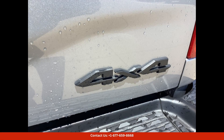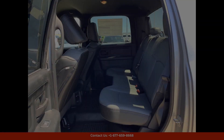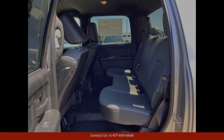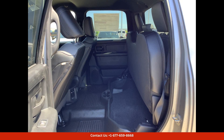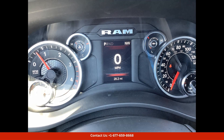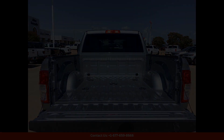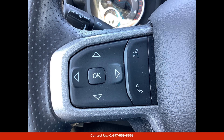This truck is a crew cab model, which means that it has plenty of room for passengers and cargo. The 6x4 box in the back gives you ample space to store all of your gear and equipment, whether you're hauling materials for a job or loading up for a weekend adventure. This truck has you covered.